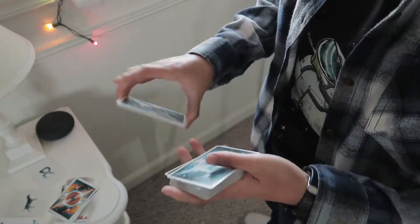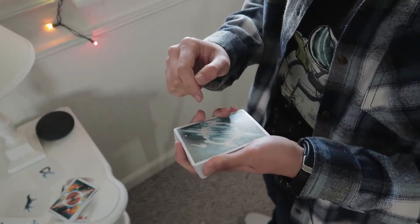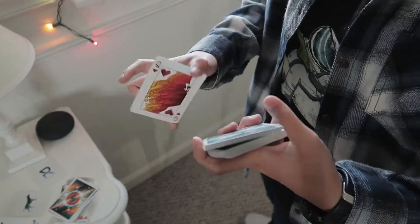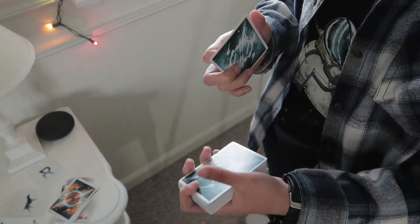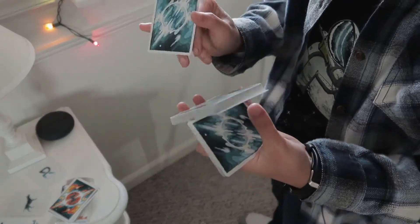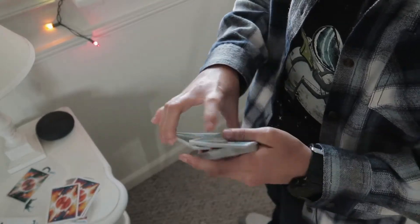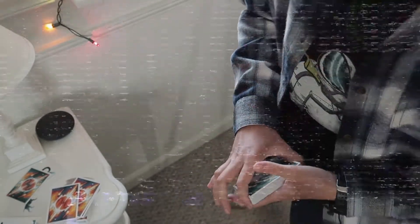Out of ten I'd probably give these cards an eight and a half. For design — that's all up to your opinions. For handling, probably an eight and a half, especially once you break them in. These borders are thin, the cards are snappy, and the colors pop especially with the orange and blue, or the red and blue. Great deck, highly recommend — just don't drop the cards like I did there. It's a little slippery, and that was just a bad spring.